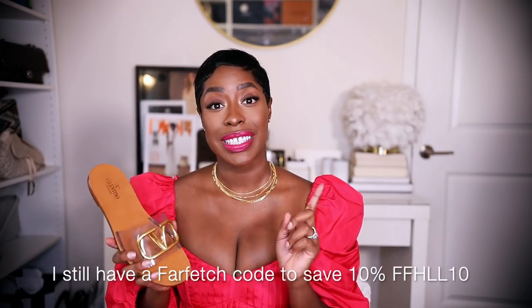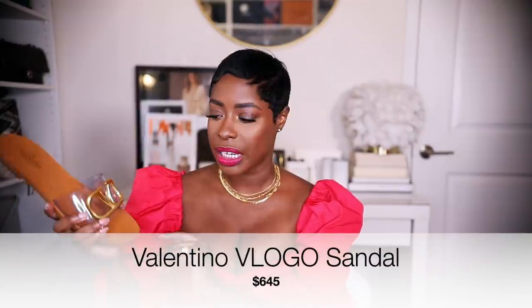I picked these up about a month ago. They were gifted from Farfetch when I did a video with them, but I knew I wanted these — I wanted them last summer in a tan. When I got my Loewe Puzzle bag this summer, I didn't have any shoes to match it, so I thought these would be perfect in tan. But then I was scrolling on Farfetch and I saw the clear version and thought that was even better, because when you wear them you can still see the tan undertone, but they go with everything.